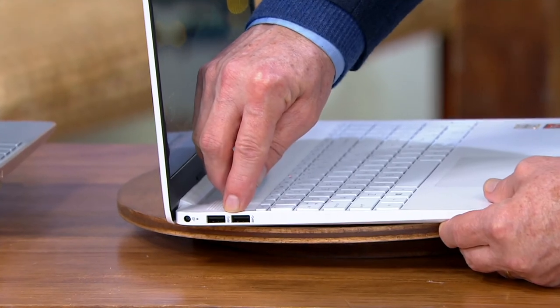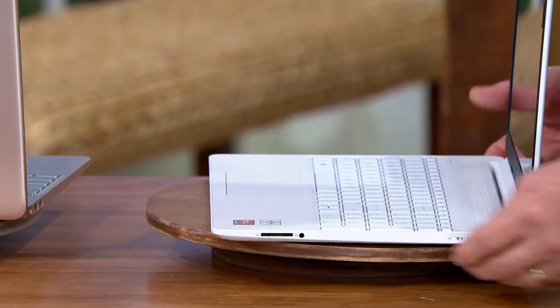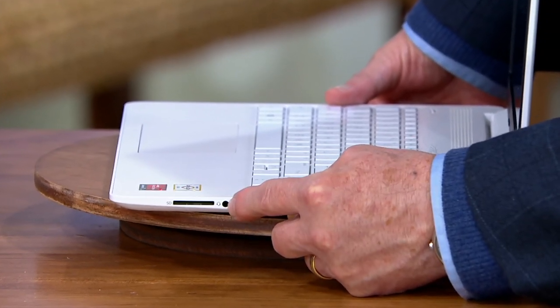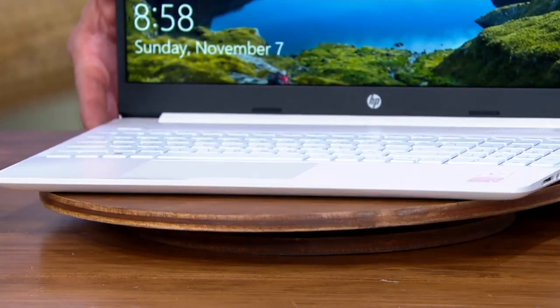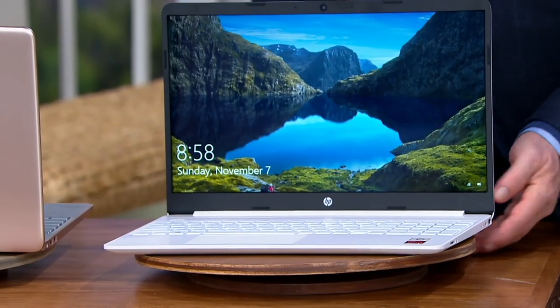On the port tour: at the top you have the power input, then two super-speed USB ports — ten times faster than traditional USB. On the opposite side, you've got an SD card slot, a headphone and microphone jack, a USB-C port — the port of the future — and an HDMI port. And of course, the HP True Vision HD webcam on the very top lets you Skype, Zoom, and live stream.